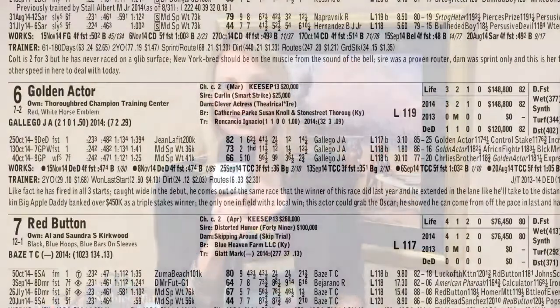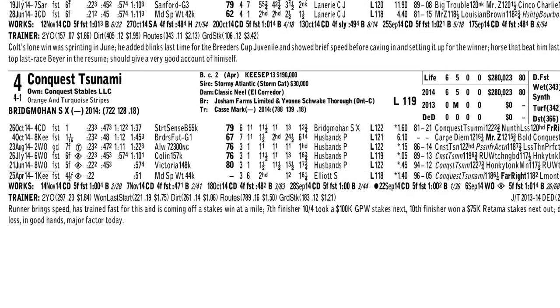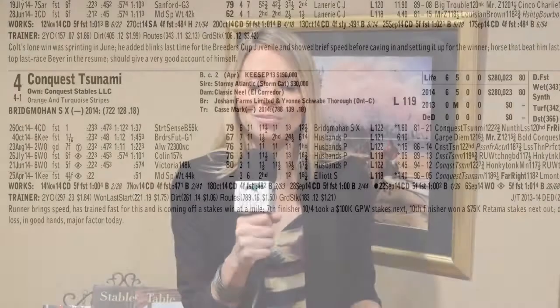Ocho Ocho Ocho for me on top. I'm going to bet him straight up, but I'm also going to do a trifecta play. I ended up using the sixth, Golden Actor — here's a horse that won over the track, so he already has one up compared to the rest of the field. I'll also use Conquest Tsunami, very dangerous with that front-running speed, and he's been very impressive as a two-year-old. So I'm throwing him into the mix, but again, I'll go to the 10 on top.